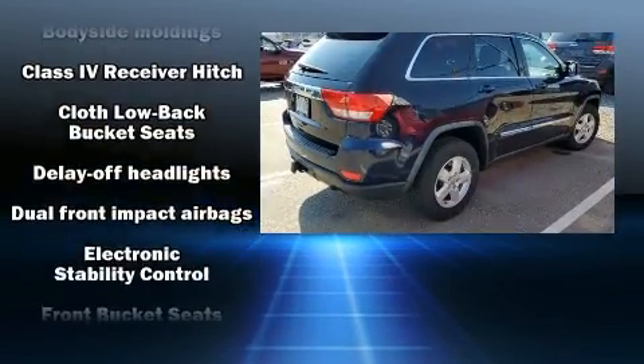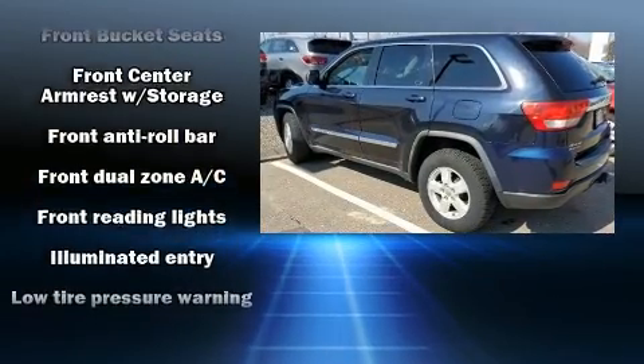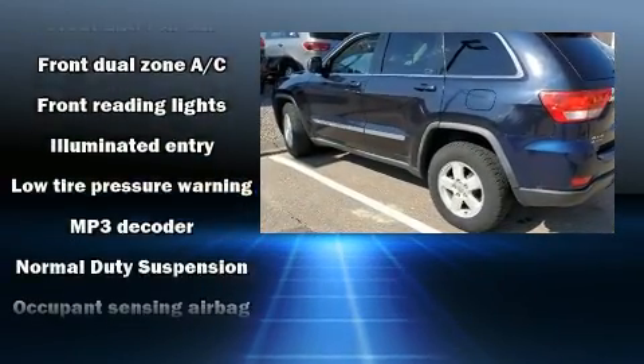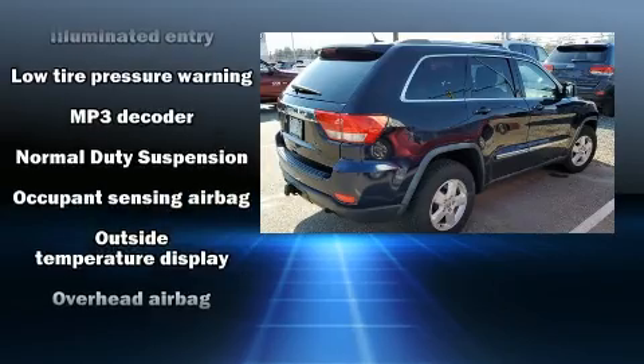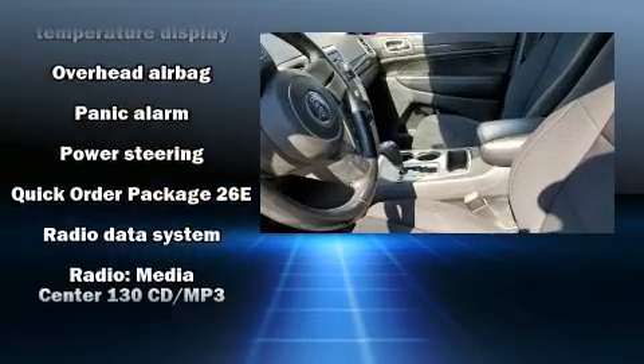Jeep also prioritized safety and security with features such as head curtain airbags, front side impact airbags, traction control, brake assist, anti-whiplash front head restraint, a panic alarm, and four-wheel disc brakes with ABS.